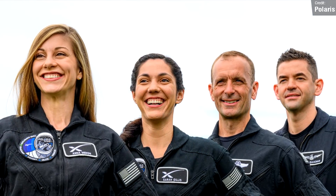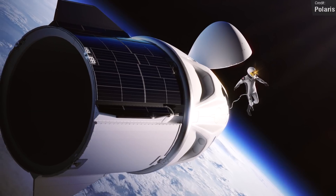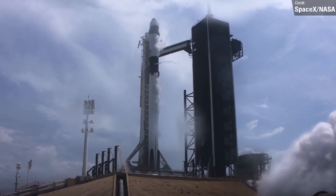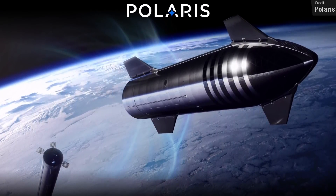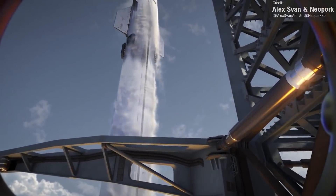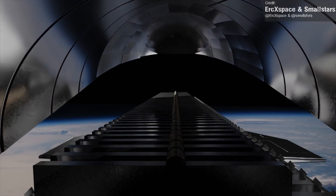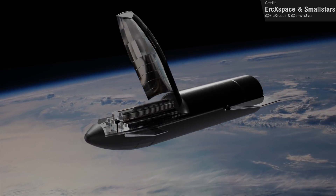That's Polaris Dawn. As for the other two crewed missions, very little is known at this stage. The second mission will probably be broadly similar to the first, taking place on board a Crew Dragon spacecraft. The third and final mission, however, will be the first ever human spaceflight on Starship — the world's first fully reusable spacecraft. SpaceX will probably want to get a few missions under Starship's belt before crewed flights, so initially it'll mostly be cargo missions like Starlink V2, and Mission 3 can't really be expected anytime too soon.